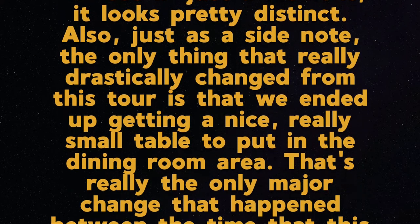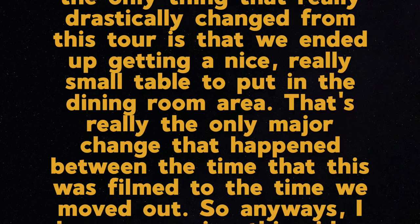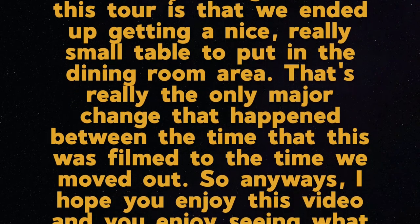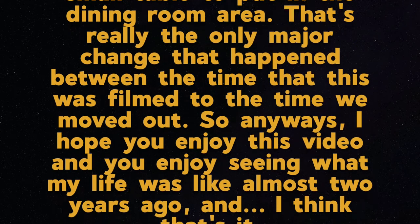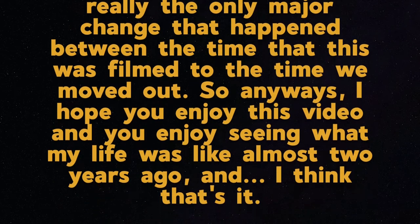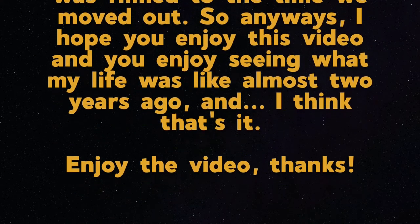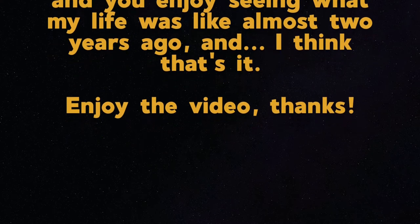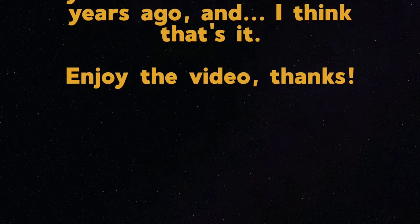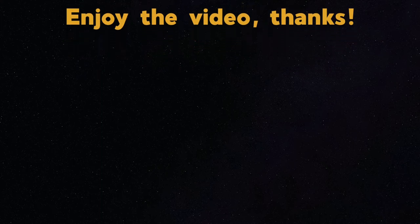Just as a side note, the only thing that really drastically changed from this tour is that we ended up getting a nice, really small table to put in the dining room area. That's really the only major change that happened between the time this was filmed and the time we moved out. I hope you enjoy this video and seeing what my life was like almost two years ago. Enjoy the video, thanks.